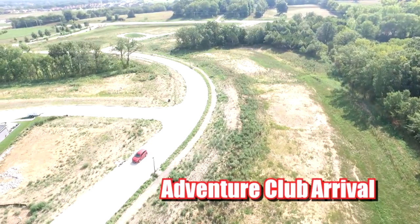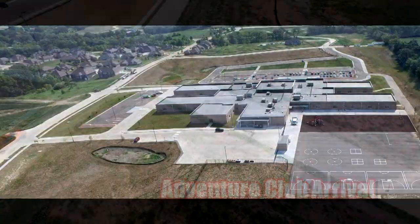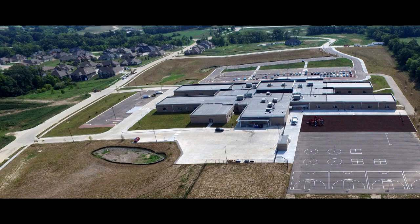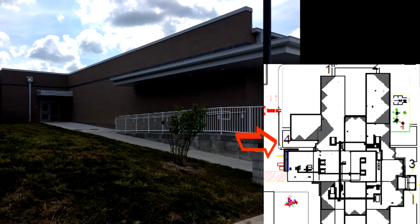Parents dropping students off for Adventure Club should take Pride Mountain Drive to Howell Mountain Drive, make a left on Columbia Gorge, and enter the back of the school to the very small parking area, and enter a door marked 4 on the map in the parent handbook.